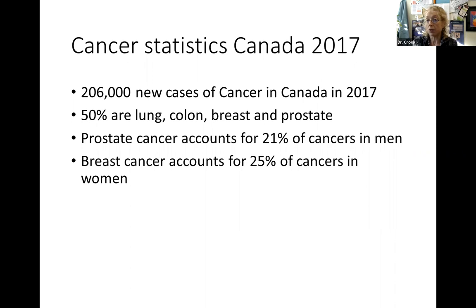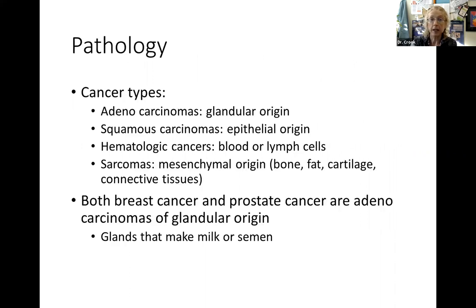Breast cancer accounts for a quarter of cancers in women, and these are actually very similar cancers - both adenocarcinomas of glandular origin. When you talk about something that's a squamous carcinoma like head and neck, lung, or cervix, that's epithelial origin. Hematologic cancers start in blood or lymph cells, and sarcomas are mesenchymal origin - bone, fat, cartilage, or connective tissues. The adenocarcinomas like breast and prostate start in glands.